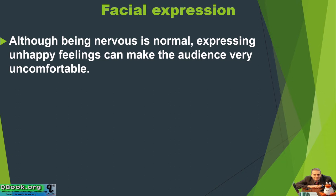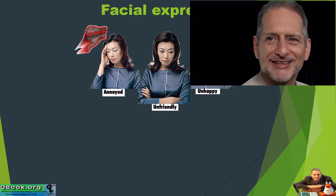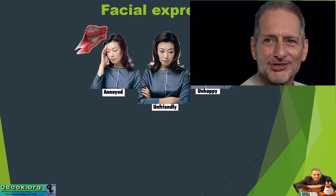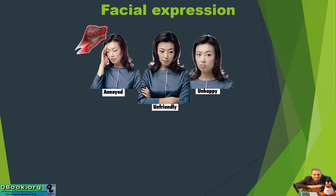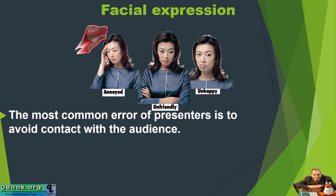Avoid being unhappy. For example, what if you saw this person making a presentation? I don't think you'd be very interested to watch her — she's unhappy, she's annoyed, she's unfriendly. The most common error of presenters is to avoid contact with the audience.